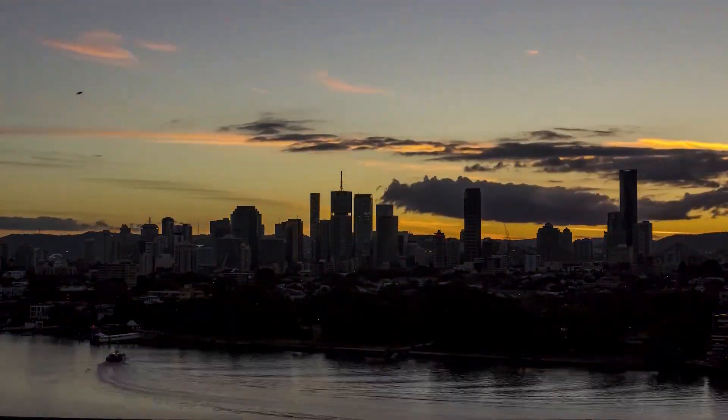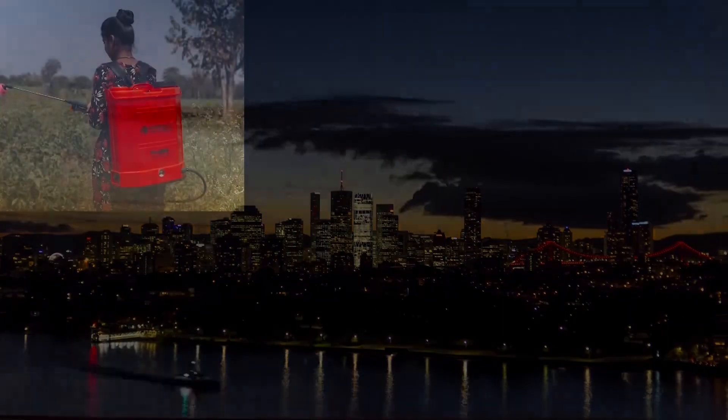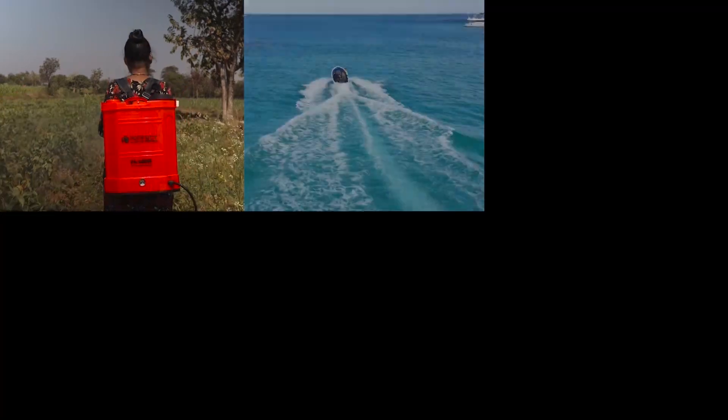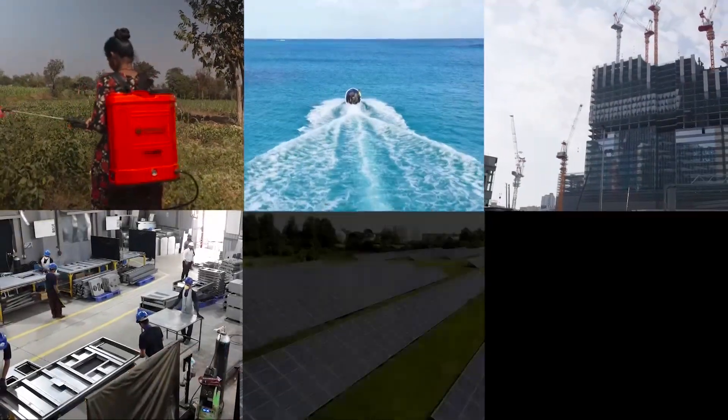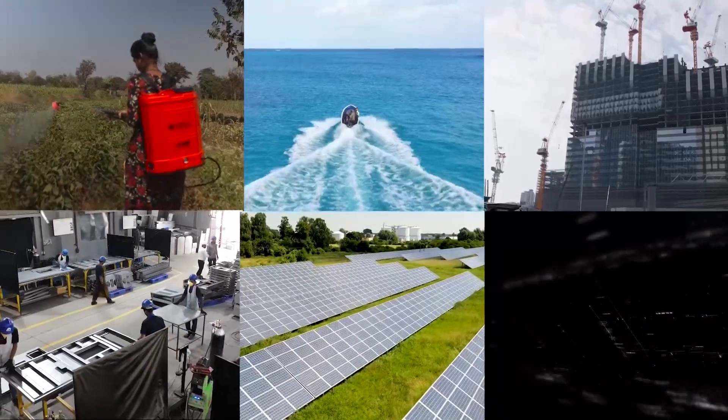Over the decades, we have expanded our horizons, diversifying into agriculture, marine, construction equipment, engineering, renewable energy, information technology, and more.